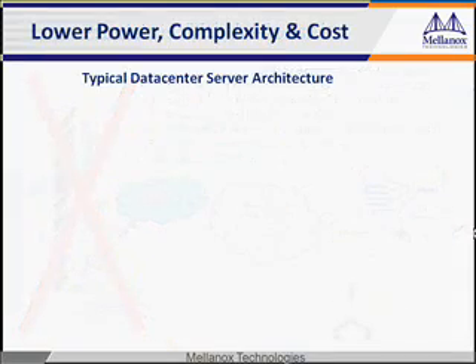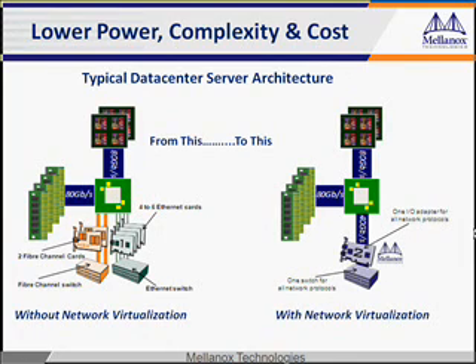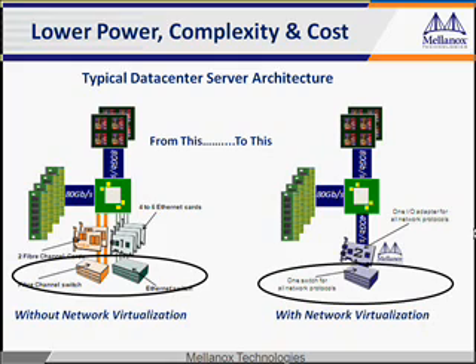Here's a graphic example of how network virtualization is deployed. One high-speed protocol transport adapter replaces all the I/O adapters previously used. Most all operating systems support network virtualization. Additionally, the high-speed adapter is transparent to the applications, so there's no need to change any software. The cards install like any network adapter. Instead of two switches and two networks, you now only have one. This is an additional savings on cost, complexity, and power.